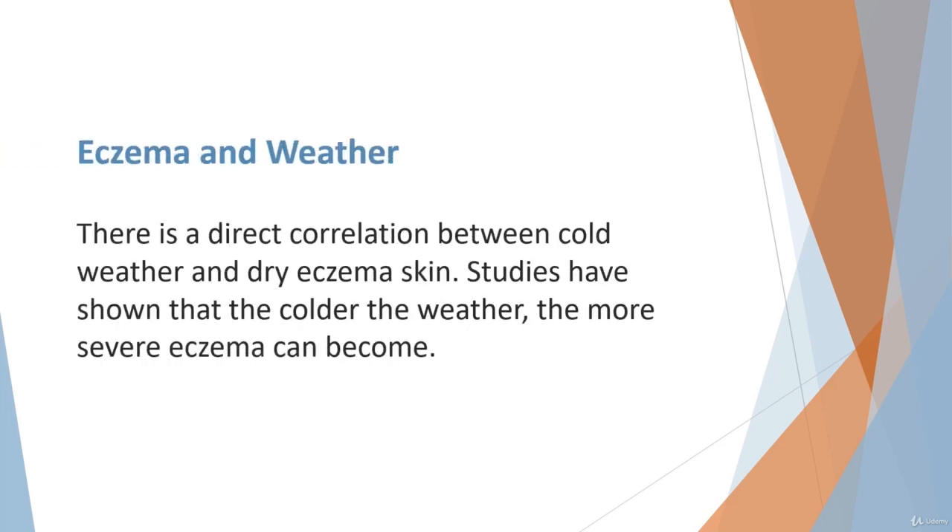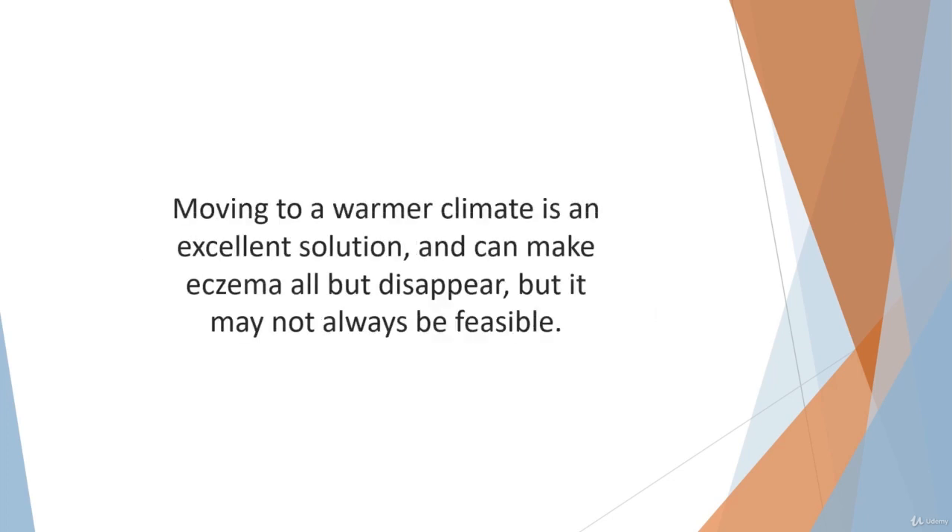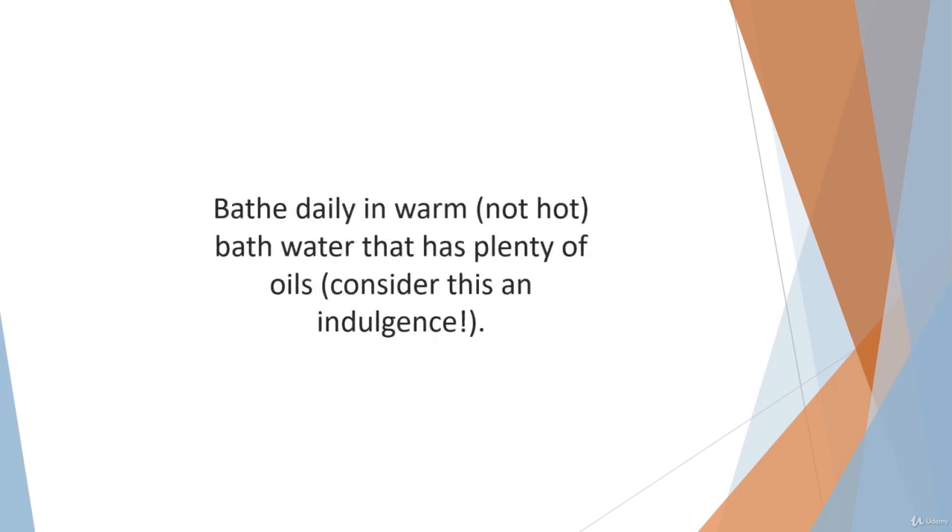There is a direct correlation between cold weather and dry eczema skin. Everyone knows how the winter cold can dry out normal skin — it can cause serious flare-ups to skin with eczema, making it itchier and more inflamed. Studies have shown that the colder the weather, the more severe eczema can become. Moving to a warmer climate is an excellent solution and can make eczema all but disappear, but it may not always be feasible. So it becomes especially critical to moisturize the skin several times every day and keep well hydrated. Bathe daily in warm, not hot, bath water that has plenty of oils.